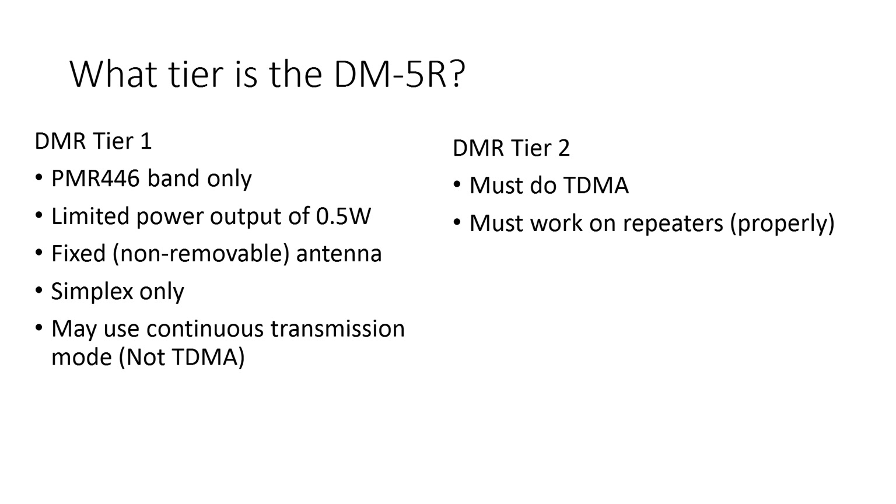Let's go through these for the DM5R. Is it PMR 446 band only? No — it covers the whole of VHF and UHF. Does it have a limited power output of 0.5 watts? No, it's a 5-watt radio. Does it have a fixed, non-removable antenna? That's a no as well. Is it simplex only? Yes, it is simplex only. And it may use continuous transmission mode — it's not a TDMA radio. For Tier 2: it must do TDMA — it doesn't. It must work on repeaters properly — it doesn't do that either. So as you can see, it's not a Tier 1 radio, and it's not a Tier 2 radio either.